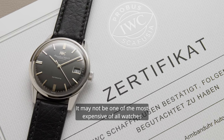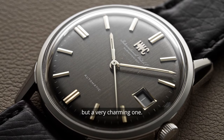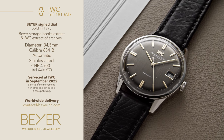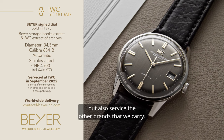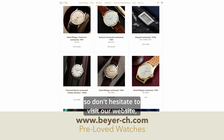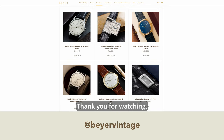It may not be one of the most expensive of all watches, but a very charming one. Being passionate about watches also means that we take great care of timepieces even after they have been bought. We are an official Rolex service center but also service the other brands that we carry. We have a big assortment of older and more modern pre-loved watches, so don't hesitate to visit our website or Bayer Vintage on Instagram. Thank you for watching!